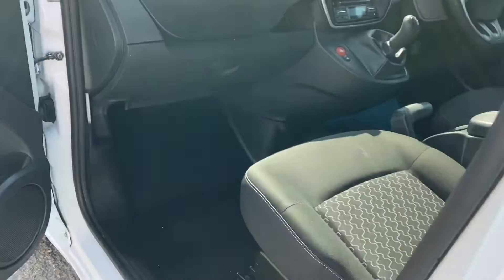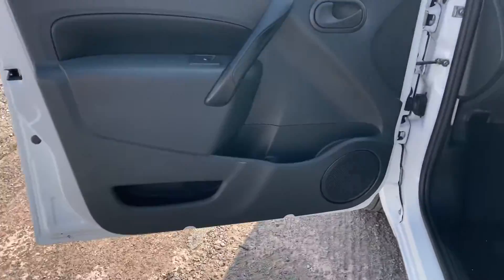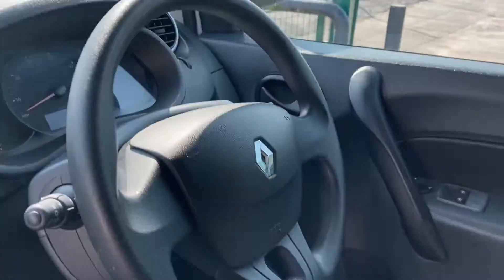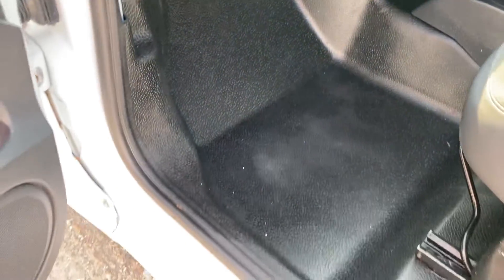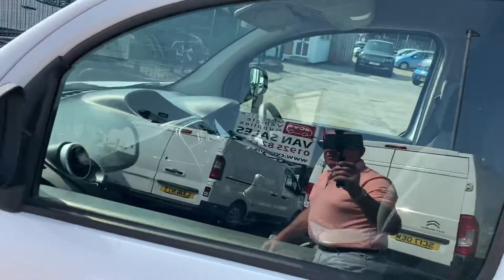I'll just show you the passenger side now. Door cards are all good, there's your electric windows. Dashboard's all in good order. Steering wheel — no wear on it at all. As I say, it has got aircon and Bluetooth. Seats are absolutely perfect, mats are all good. Lovely tidy vehicle.